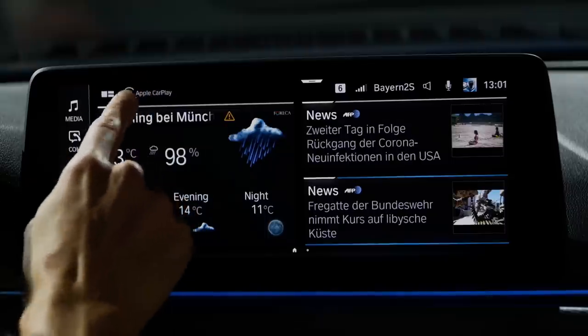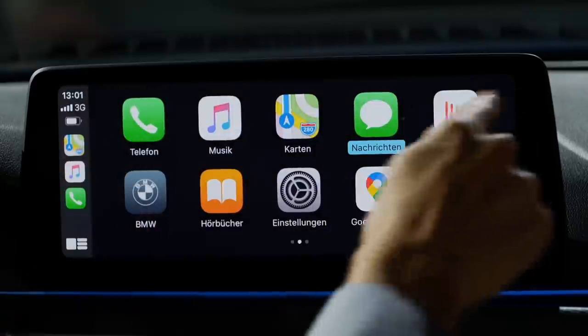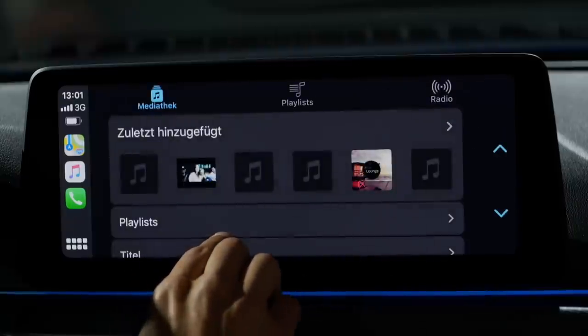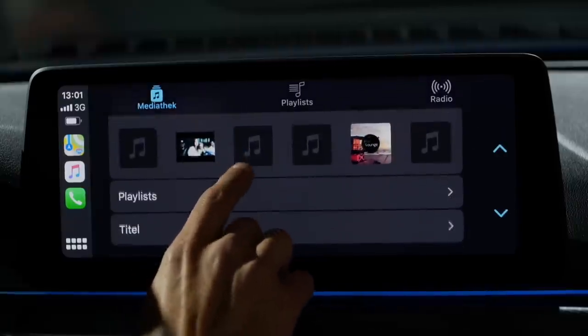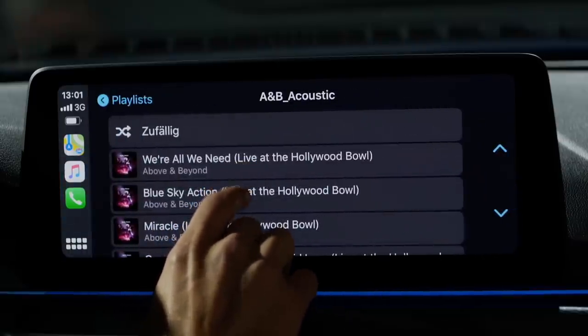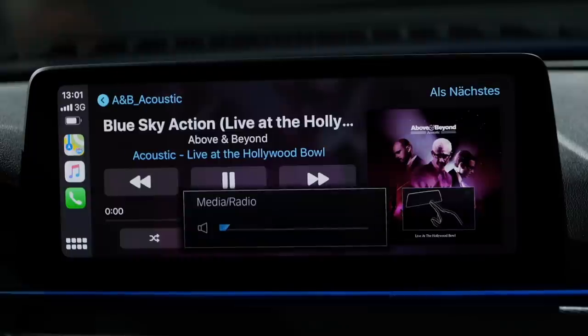Apple CarPlay and Android Auto integration has a hotkey in the top part with good full-screen integration. Let's listen to some music with the optional Harman Kardon sound system — it's a really, really good one. Wow, very nice surround sound.